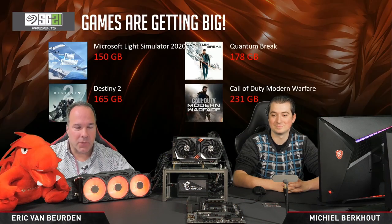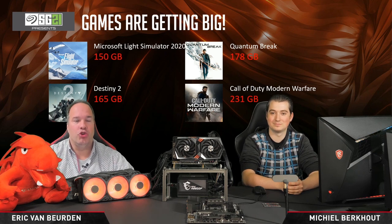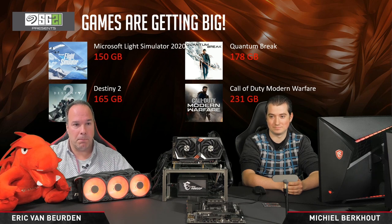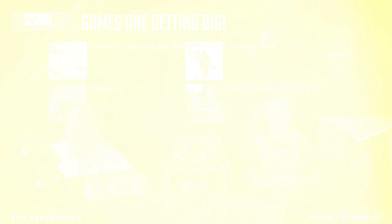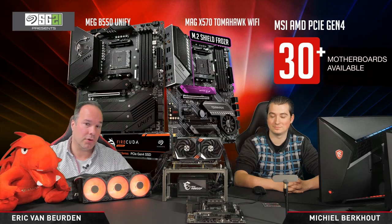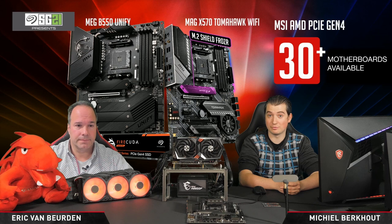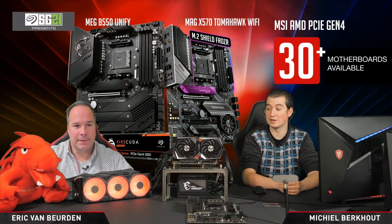Let's talk about games. We're a gaming brand and games are getting huge. This all takes time to load, so what you need is a big and fast storage device. Today we're going to talk about motherboards and PCI Express Gen4. At this moment, there are already more than 30 AMD Gen4-capable motherboards in the market. AMD launched their Gen4 chipsets in 2019, so it's two years of motherboards already. For example, B550, X570, TRX40 — all support PCI Express Gen4.